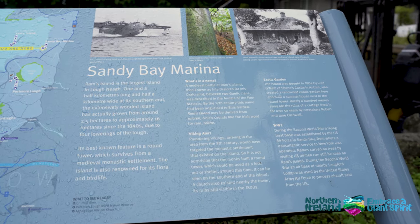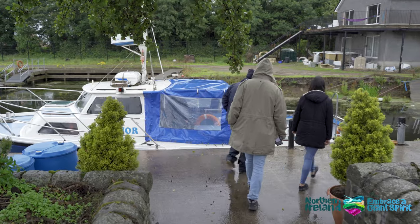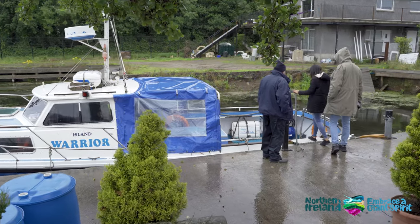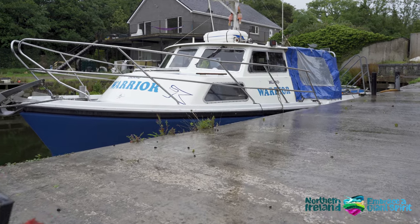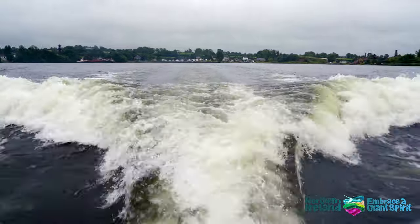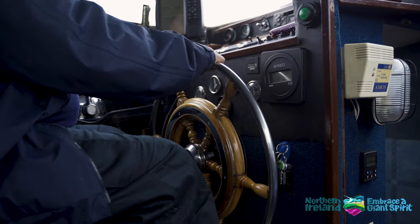Continue your journey down the Eastern Shore to Sandy Bay Marina. Hop aboard the Island Warrior and take a short boat journey to Rams Island, where you'll explore a round tower from the remains of a 1,000-year-old Celtic monastic settlement and the ruins of the O'Neill family's 19th century summer house.